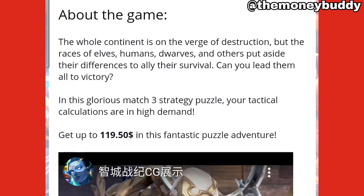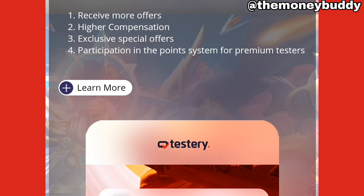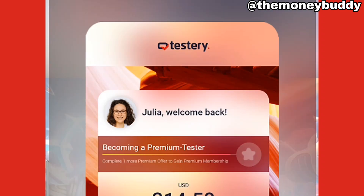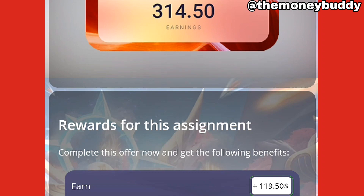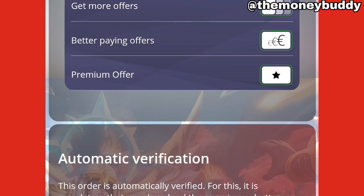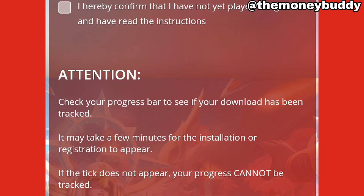I'm gonna be getting up to $119. This is a premium offer — complete a total of 5 premium offers to become a premium tester on TestaUp. The rewards for these assignments: you're gonna get paid $119. You can set up your payment method, you can refer your friends and get paid. Just come here and pick any task you wanna do.